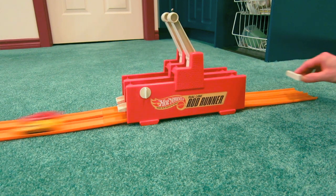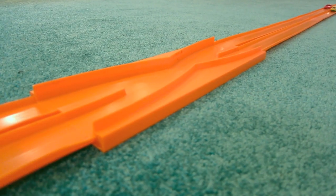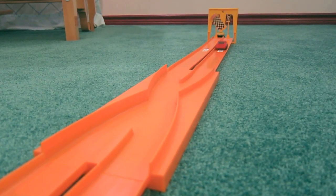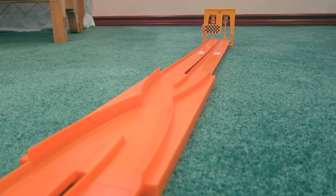So, there you have it — a custom track. The 1971 Hot Wheels Rod Runner Danger Changer Drag Set. It's still fast, still fun.